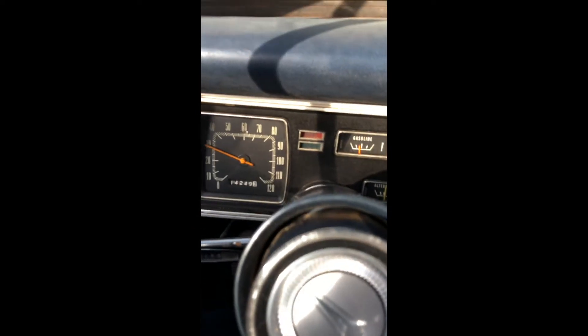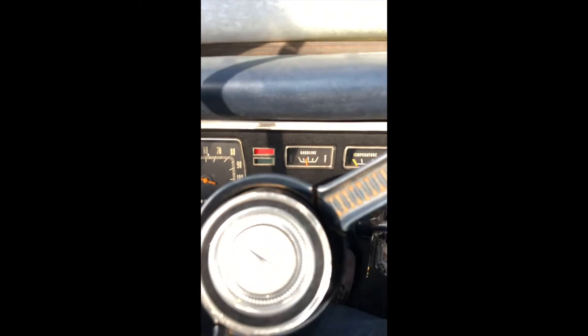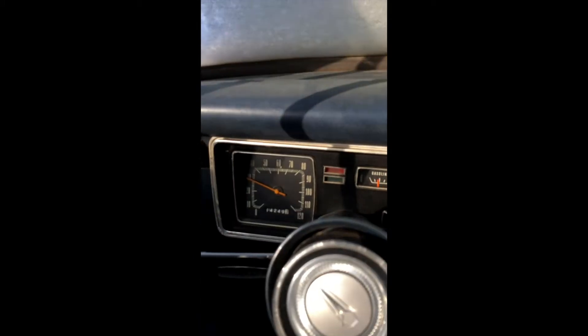We'll know right away if the battery is dead because the oil light should come on. Oh, there it is — oil light's on, battery's not dead. I should probably pump it a lot. It's in neutral. Gosh, my foot slipped off the clutch there.